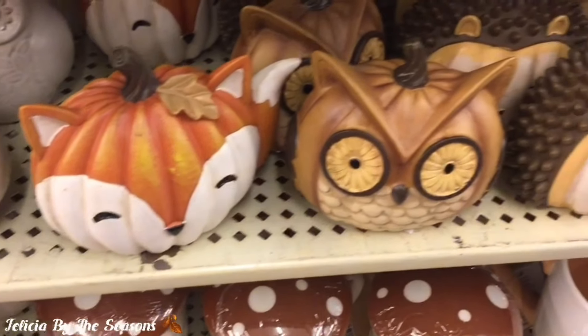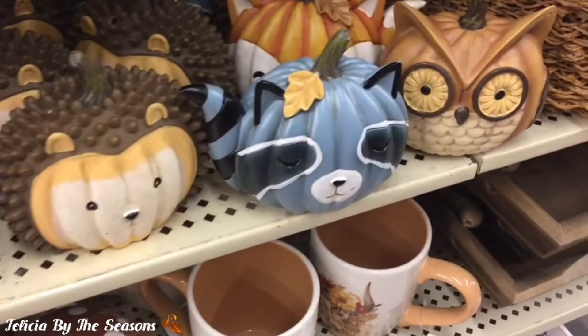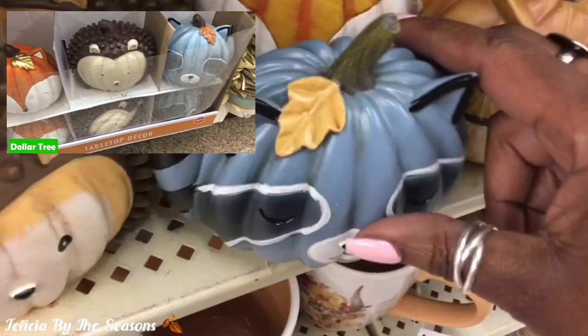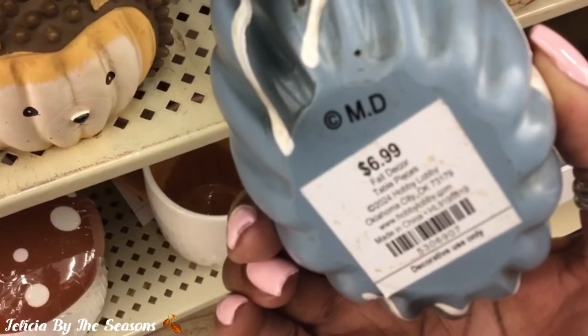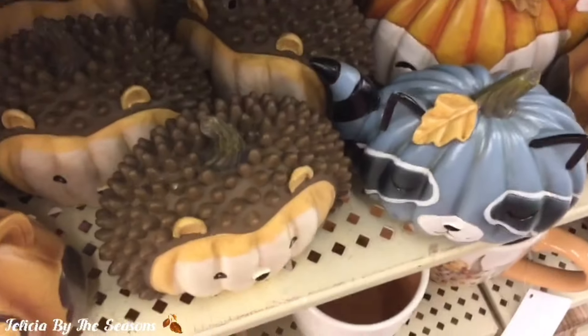Now these look very familiar. I saw these similar pumpkins — especially this blue raccoon and the fox — in Dollar Tree. The only difference here is that this raccoon has a tail, so I'm going to leave a clip of what we found in Dollar Tree.